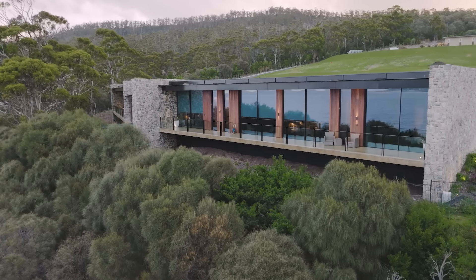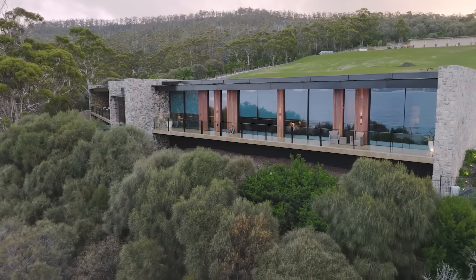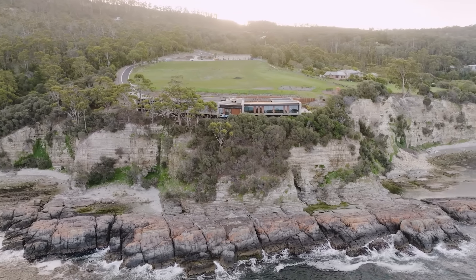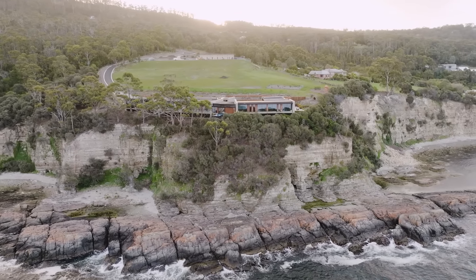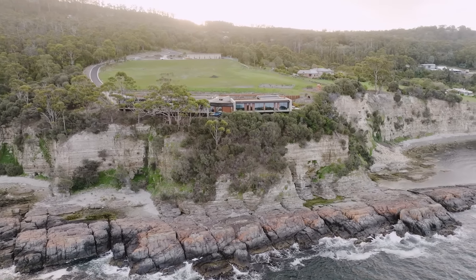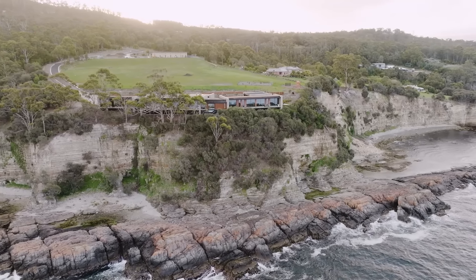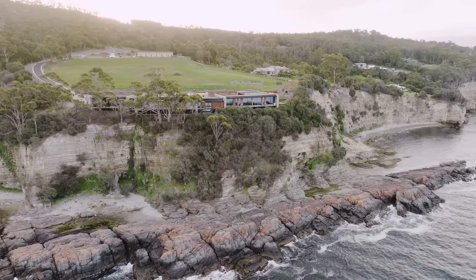Even though it's a single-storey home, the house is elevated on the site, and because the site itself is so far above the water, you really feel very connected to nature — with waves crashing on the rocks below and native birds in the trees around you. That connection to the site and to nature was really one of the most important things the clients wanted to achieve with the dwelling.